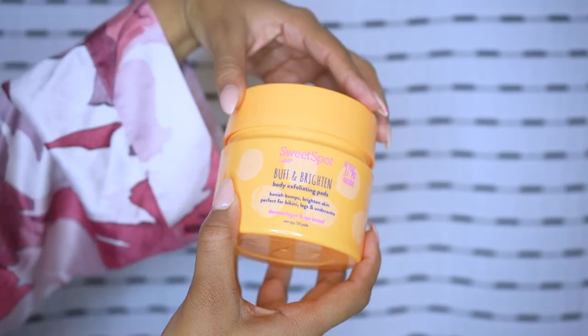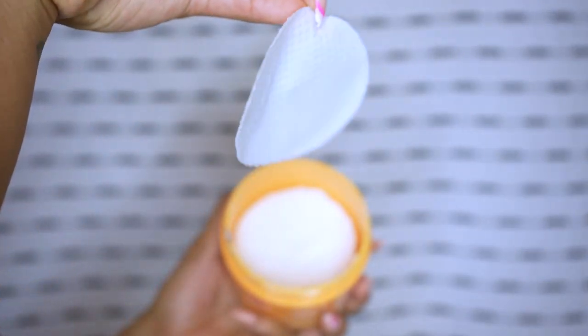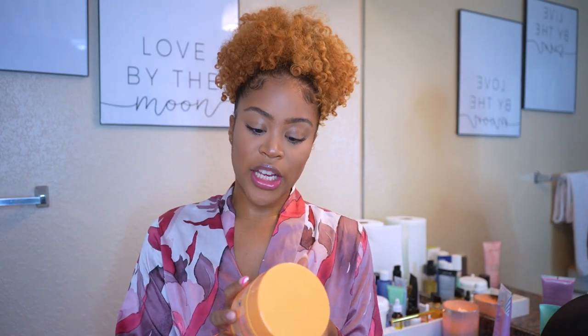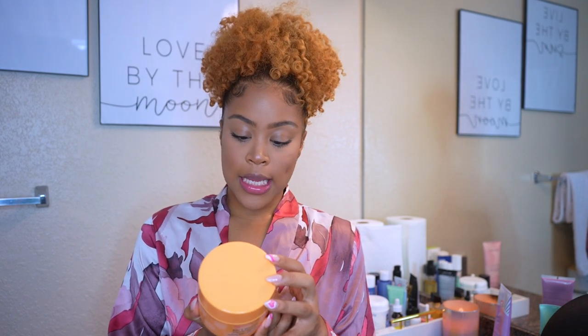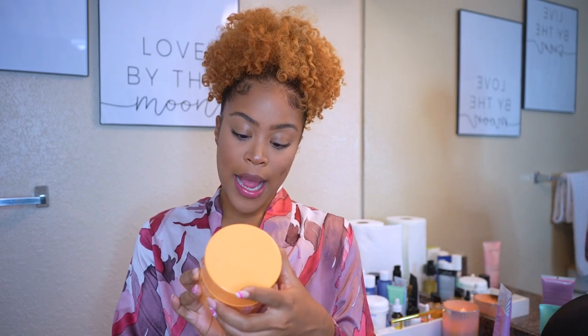These are also from Sweet Spot Labs — the Buff and Brighten Body Exfoliating Pads. It says it banishes bumps and brightens skin, and it's perfect for bikini, legs, and underarms. It's dermatologist and spot tested. This product also has AHAs and natural ingredients like aloe vera, pineapple fruit extract, and papaya leaf extract. However, it does have fragrance, so I leave it away from the inner bits and focus it on my bikini line. It's really been helping me fade some of the scarring and preventing razor bumps after my waxes.